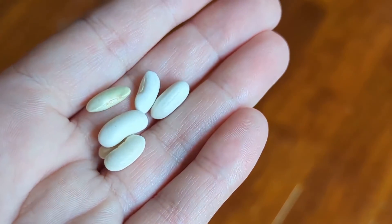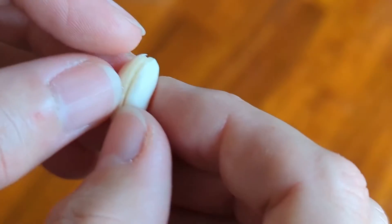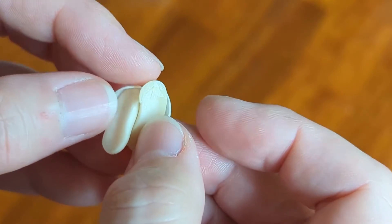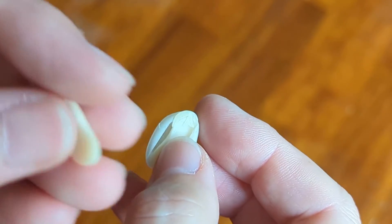Each seed has three main parts. Here we see the hard seed coat, or the outer shell. Seed coats protect the baby plant inside. But if we were to break a seed open and take a look inside, we can see the second part of the seed, called the cotyledon, which is basically built-in food for the baby plant.